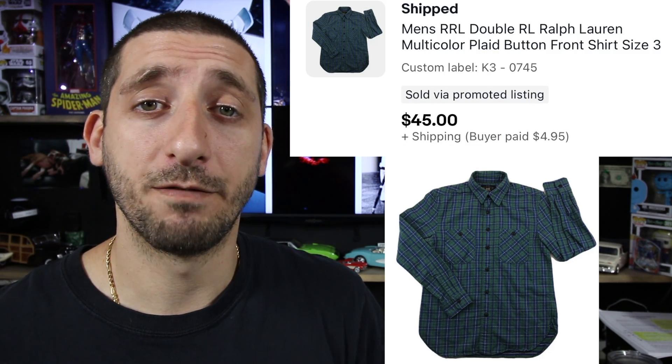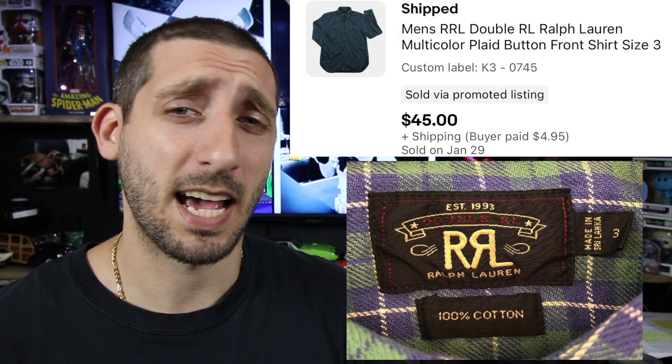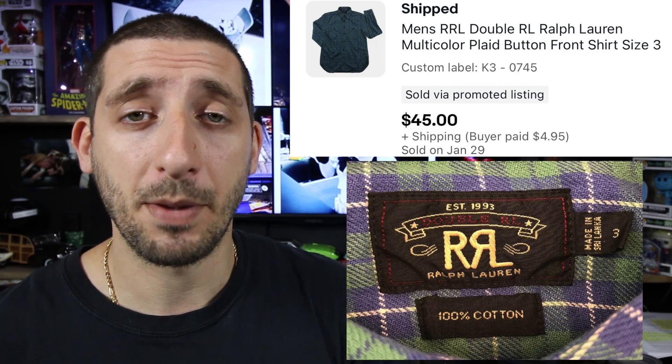Here's a really good brand to keep an eye out for. This is a Ralph Lauren double RL vintage button front shirt. Paid about four bucks for this. Took about 11 months to sell because I had the price kind of high, but I ended up taking a best offer of $45 plus $4.95 shipping. And after fees and shipping, I made about $36.